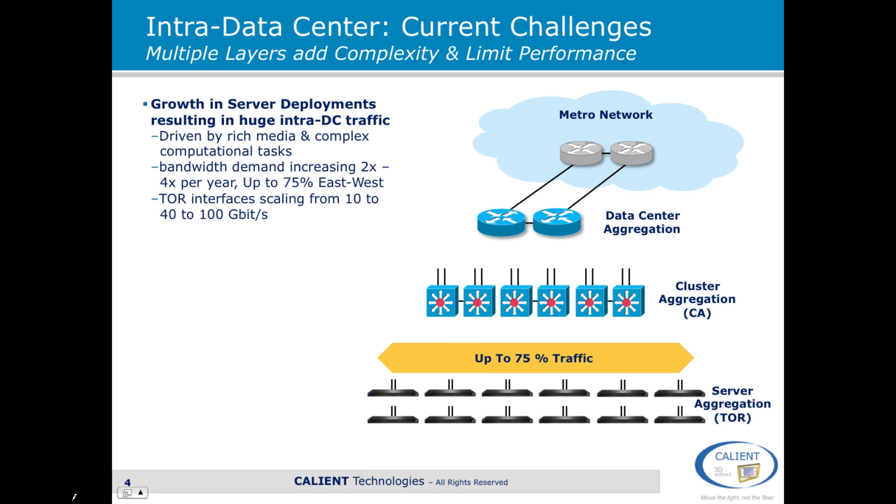The growth in server deployments is actually resulting in huge amounts of traffic within the data center. The combination of server growth together with the growth of rich media and very complex computational tasks means that bandwidth is increasing two to four times per year. Importantly, up to 75% of that bandwidth is actually within the data center running east-west. Also, the top-of-rack interfaces at the server aggregation layer are rapidly scaling to 10 gigabits, 40 gigabits, and potentially even to 100 gigabits.